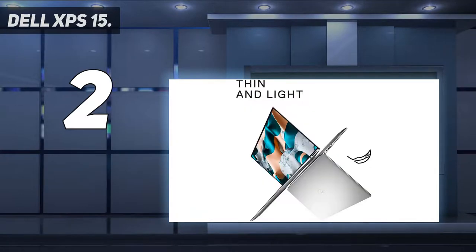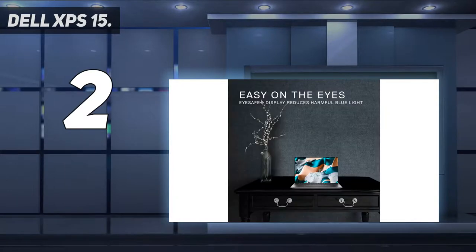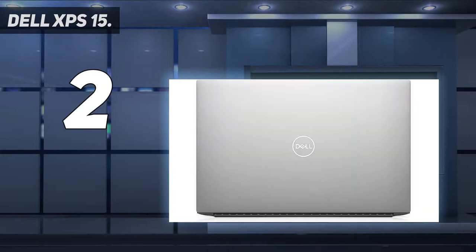The only issue is that few XPS 15 configs come with this display, and they're inevitably at the pricier end of the range. The extra cash does buy you plenty of performance courtesy of an 11th-gen 8-core Intel Core i9 processor, and you can choose from 16 gigabytes right up to 64 gigabytes of RAM — though we'd only recommend the latter if you'll be editing high-resolution video as well as images. There are Thunderbolt 4 and HDMI ports, and there's even a built-in full-size SD card slot, something that's sadly becoming a rarity in premium laptops.